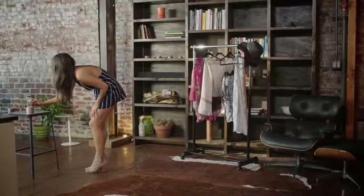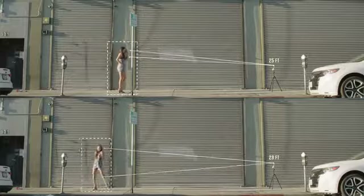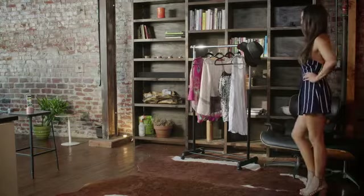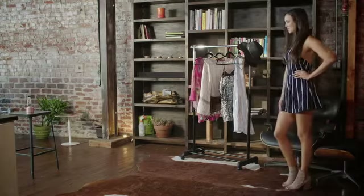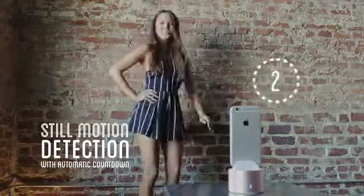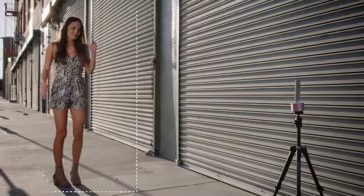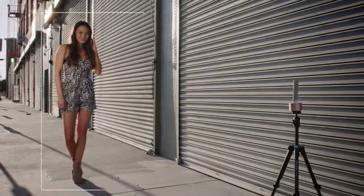Then, as she models for new looks, PicBot will use facial tracking to follow her from up to 32 feet away and keep her in frame. She knows she's capturing her best shots without having to worry about readjusting the camera. As she strikes each pose, PicBot counts down and automatically snaps away. All she has to focus on is what she loves doing, and her photos will turn out exactly how she wants them.